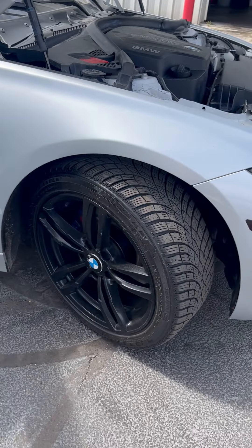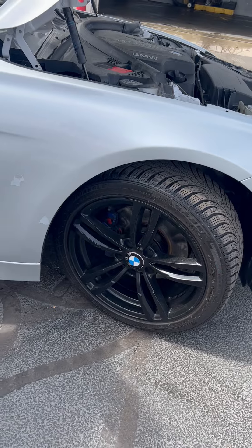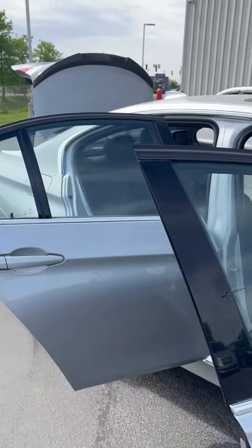It has a sport wheel spec, 18-inch. The tire's a little bit different — grips a little bit more on the road.